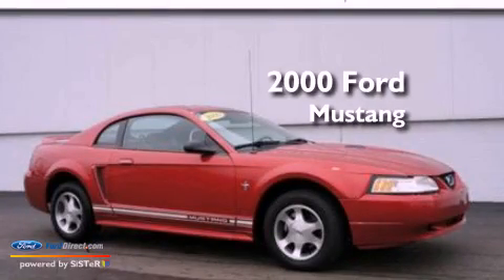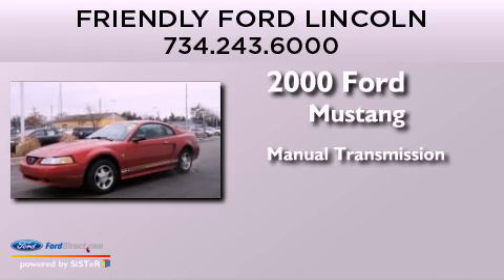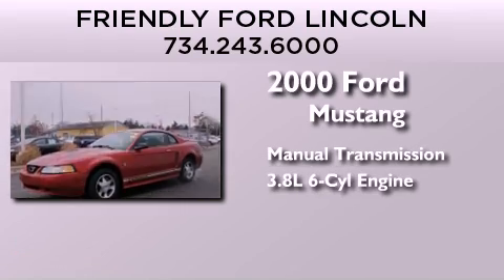This is a 2000 Ford Mustang. This car has a manual transmission and a 3.8-liter V6.